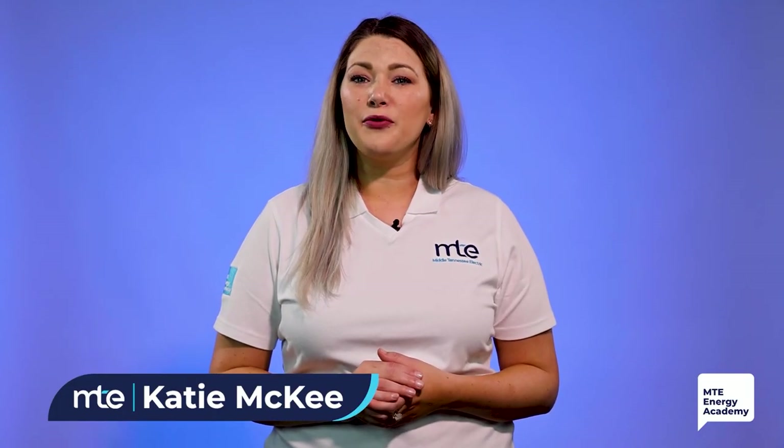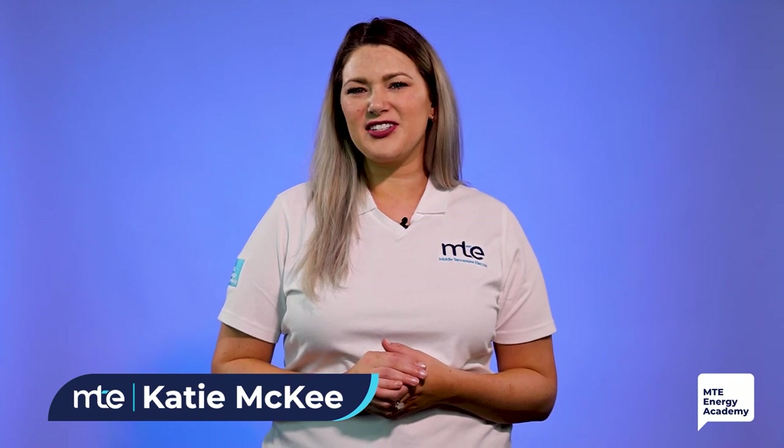Hey there, I'm Katie McKee, one of the Energy Service Coordinators at Middle Tennessee Electric. My primary job at MTE is to help our members save money.